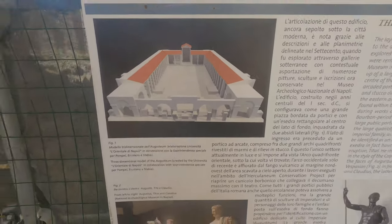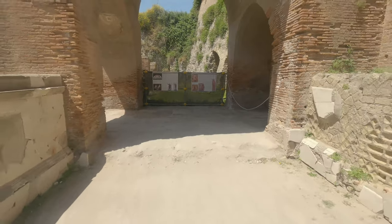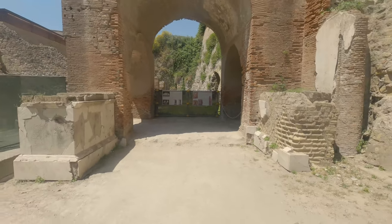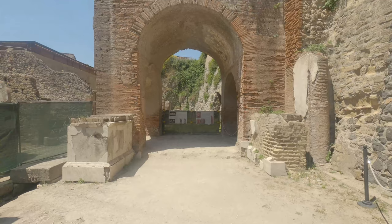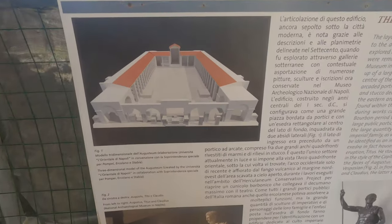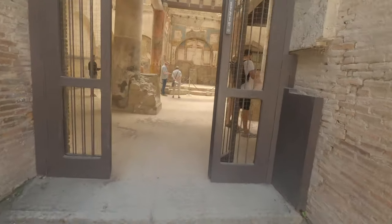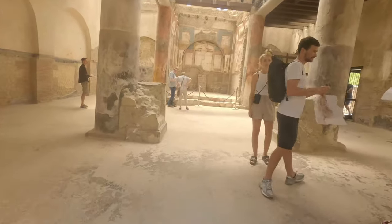This building, the Augustium, is still buried underneath the right hand side wall that you can see now, but you can still see the arch that remains of the building. Inside this building here has one of the best preserved wall paintings in the whole of Herculaneum.